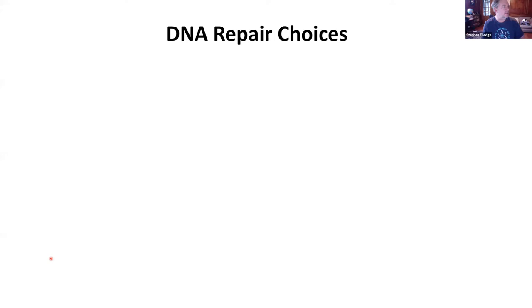I want to give an overview of DNA repair choices. There are some choices that are relatively easy — these are where individual bases are damaged, and then they're chopped out and patched over, sort of like fixing a pothole in the road. These happen all the time, and there are dedicated machines for doing that.